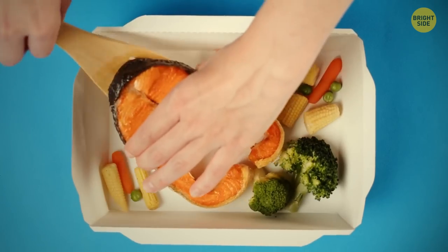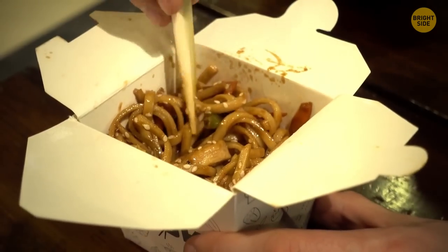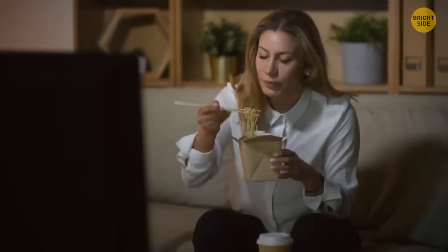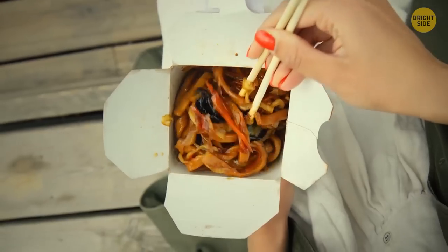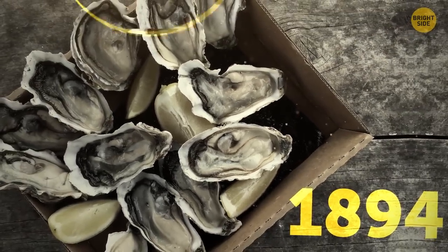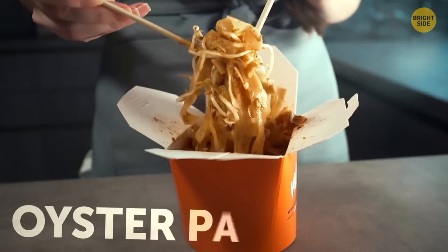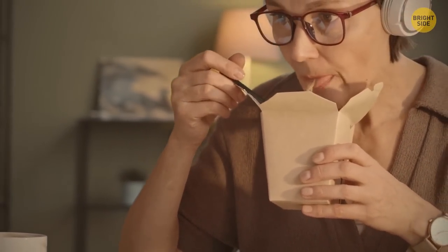Those takeaway containers most associated with Chinese restaurants are designed to not only carry your food home but to store it in the fridge. They double as a plate, as you can eat straight out of them. They were actually patented way back in 1894 to transport freshly shucked oysters and were known as oyster pails, later adapted as leak-proof containers for food.